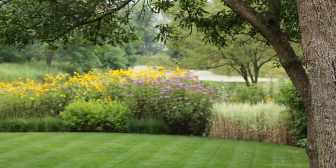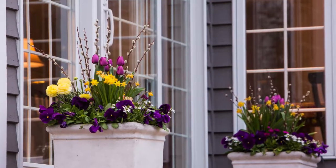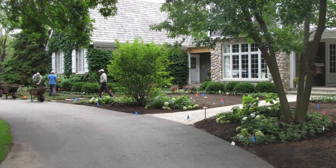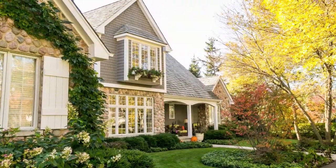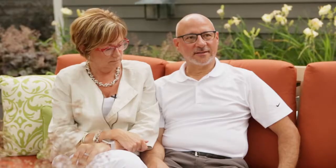Not only did Green Haven bring the vision I had to life, they helped me create the vision. They could take the elements of what I liked and bring back a plan that created something oftentimes much better than what I had in mind. What was very appealing from the start was that they took care of all the details.